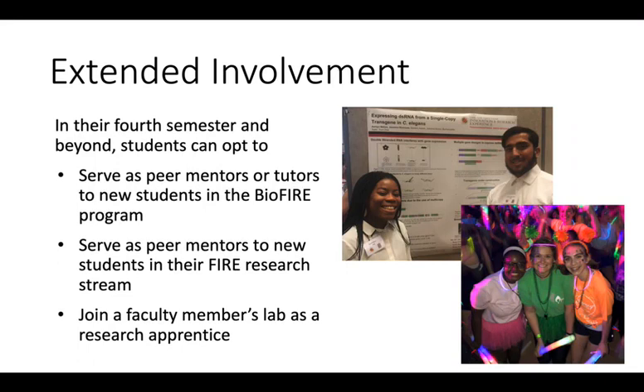Second-year BioFire students serve many important roles within the community. We hire upperclassmen who have excelled in basic science and math coursework to provide tutoring in the dormitory. We also have an active peer mentoring program in which second and third year students are matched with first-year students. Mentors communicate regularly with first-year students to share advice about academic planning, career planning, and just being a successful student. After completing the three FHIR courses, many students opt to continue with their streams as peer mentors, helping new freshmen learn research skills and continuing to pursue their own research projects. Many students also become research apprentices in faculty research labs, where they can continue to apply their skills to new problems.